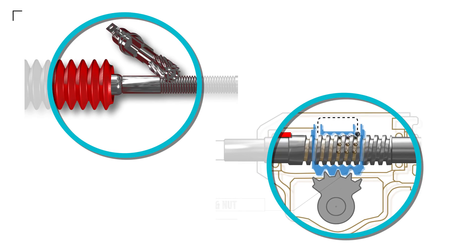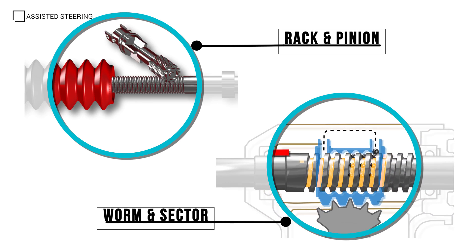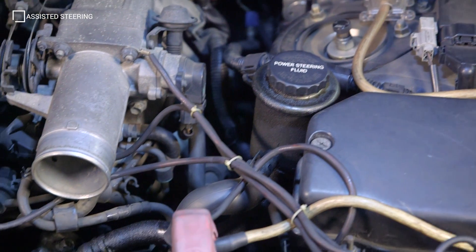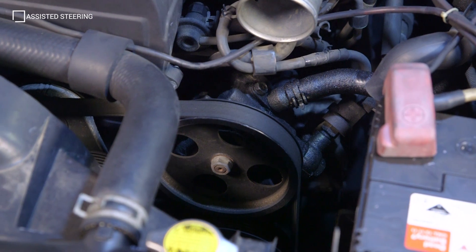Early steering systems relied on the reduction gear ratios within the steering box or rack to reduce steering input required by the driver. These systems were improved with the addition of hydraulic assistance to the steering rack or box.